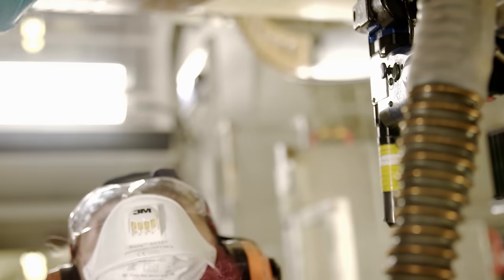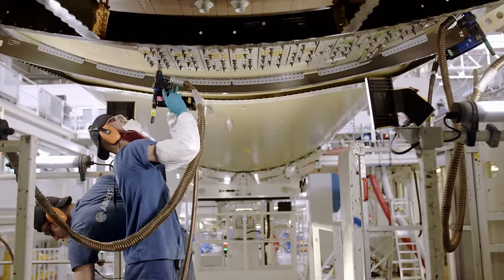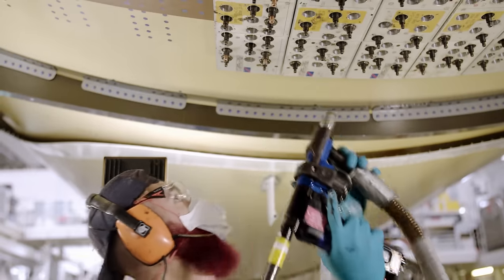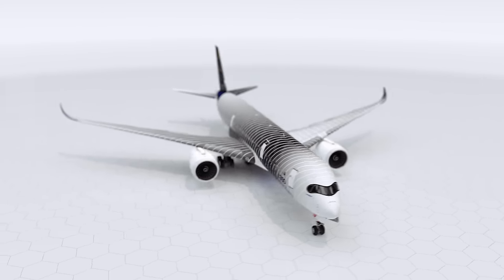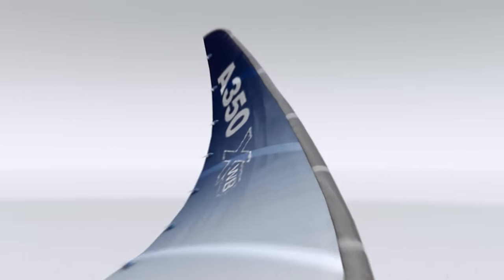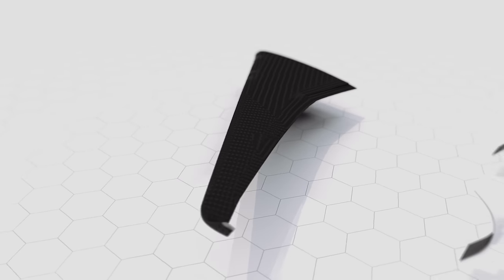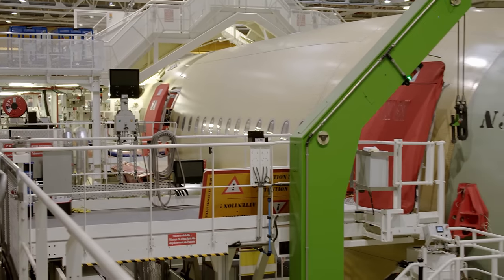Over 10,000 rivets hold the carbon fiber fuselage sections together. No other aircraft uses such a high proportion of carbon fiber as the A350; because the material is extremely hard, workers must use especially high-quality drilling equipment. 53% of the A350 is composed of carbon composite — it is 40% lighter than aluminum and allows much more complex shapes. Each layer consists of super-thin plies of carbon fiber embedded in a synthetic resin matrix, with several layers — a process that takes a few days. In aviation, composites are viewed as the materials of the future.